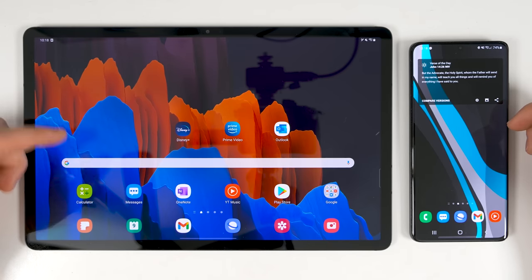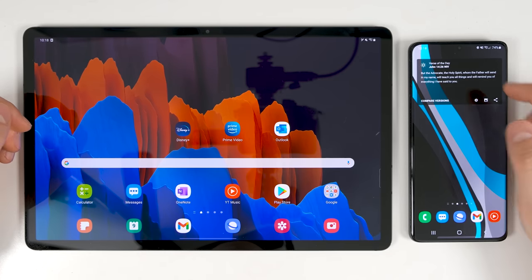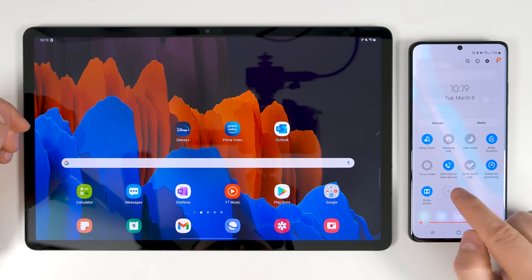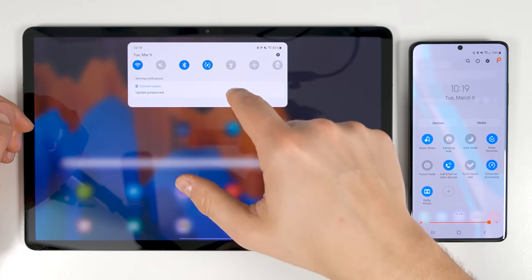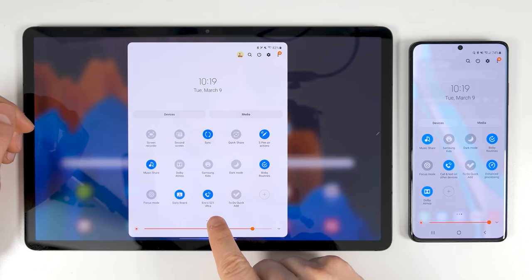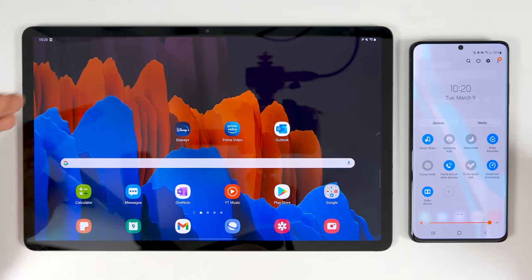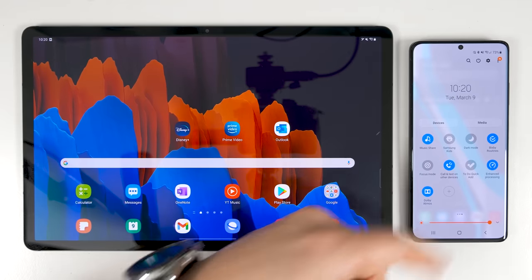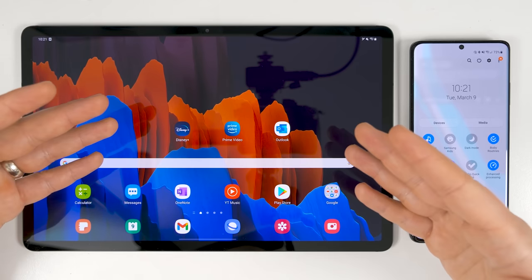If you own a Galaxy Tab S7, S7 Plus, or newer, you can unlock another awesome feature. Go to the quick toggles on the S21 Ultra and find something called call and text on other devices. Enable this toggle and go through the setup process, and that will allow you to get calls and texts on your Galaxy Tab S7 or S7 Plus. You also have to do the same thing on the tablet. This is especially useful if you're texting a lot of people back and forth, since you can attach a keyboard and type much faster.